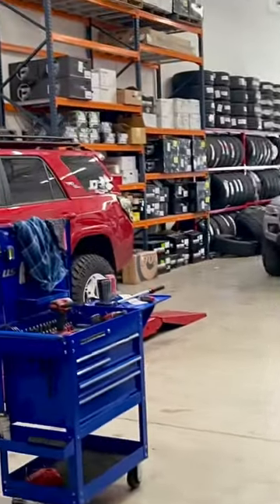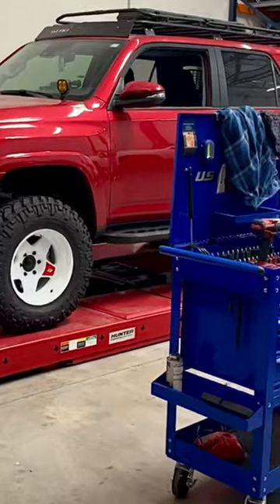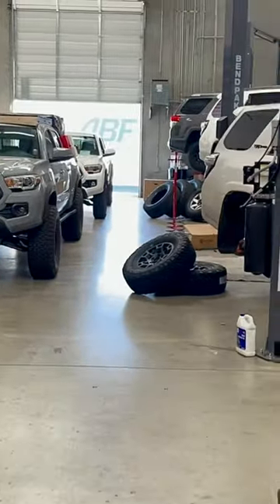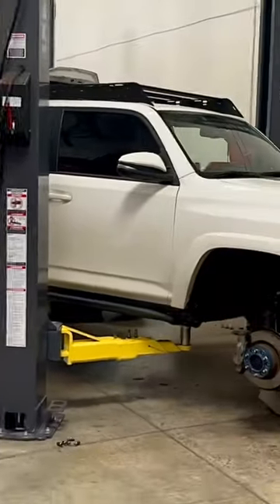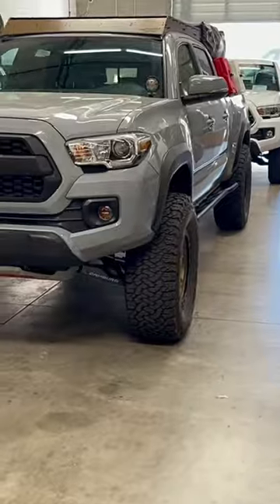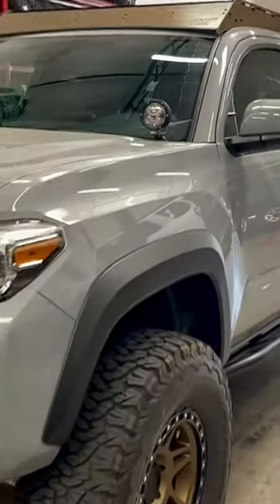Another Toyota day down here at our shop. Got a couple of FourRunners in. We're actually doing some installs on our new long bed Tacoma sliders — one in here just going on now.